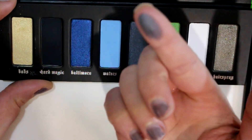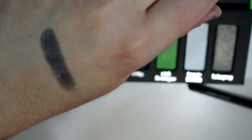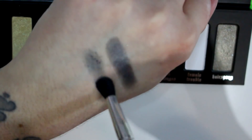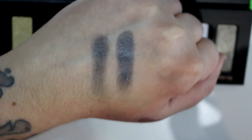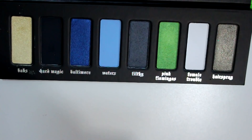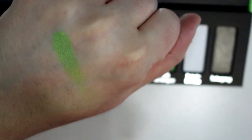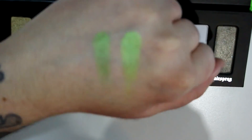Filthy is a deep metallic gunmetal shade — that one's pretty nice pigmentation-wise, though it doesn't want to apply without a base very well and it's pretty fallout-y too. I used it yesterday and it was falling out all on my lower lash line. Then we have Pink Flamingos, which is a lime green. I actually have a similar color coming in my spring eyeshadow palette. This is probably my favorite color out of the palette.